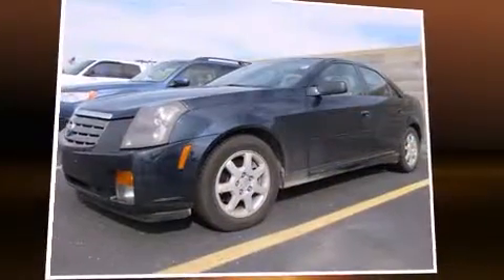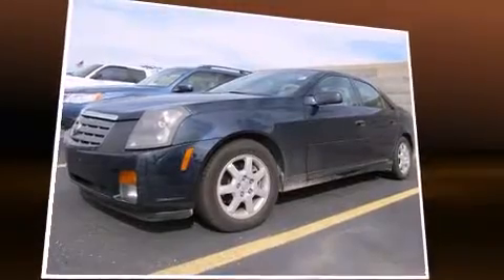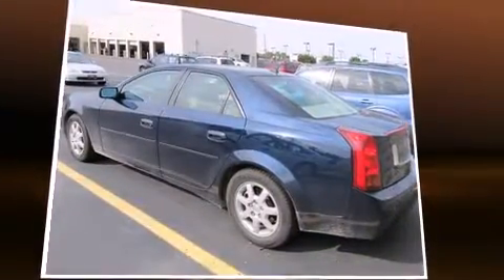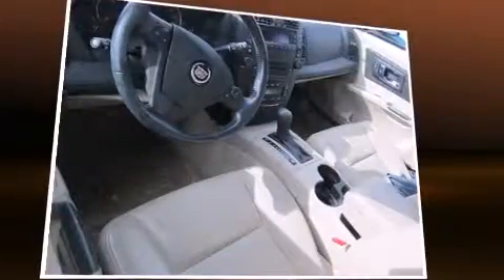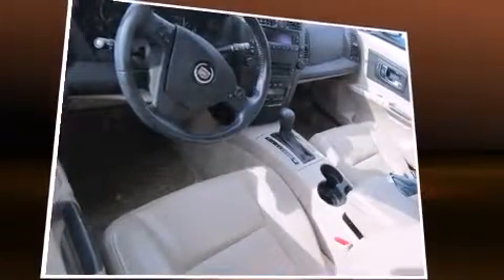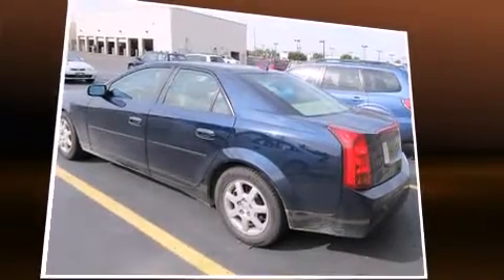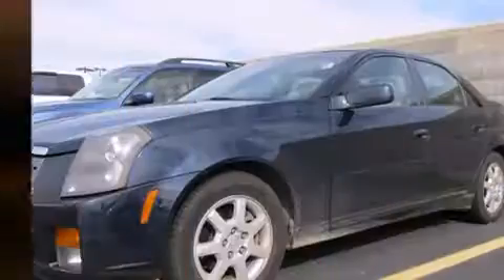This four-door five-passenger sedan still has less than 80,000 miles. It features an automatic transmission, rear-wheel drive, and a refined six-cylinder engine. It distinguishes itself from the competition with features such as one-touch window functionality, a tachometer, and a leather steering wheel.